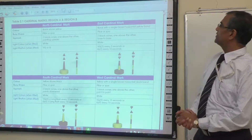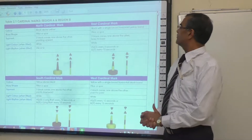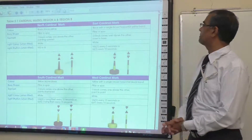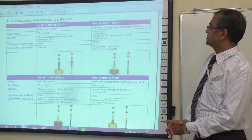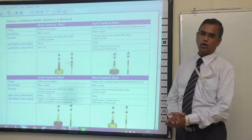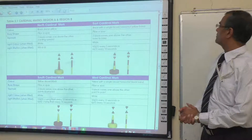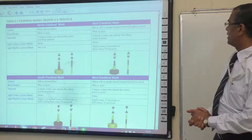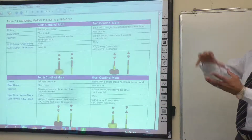Cardinal marks are the same in Region A and Region B. The north cardinal mark has black above yellow colouring, pillar or spar shape, two black cones one above the other pointing upward as the top mark, white light when fitted, and the rhythm is very quick flashing or Q. The east cardinal mark is black with a single yellow horizontal band, pillar or spar, two black cones base-to-base as the top mark.